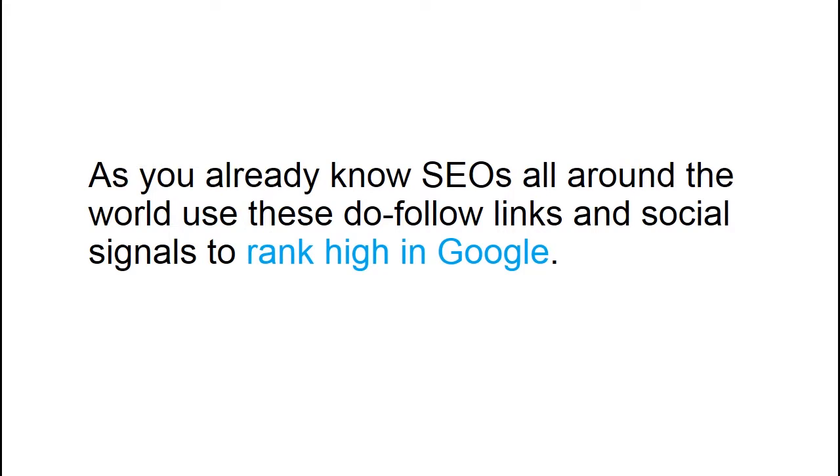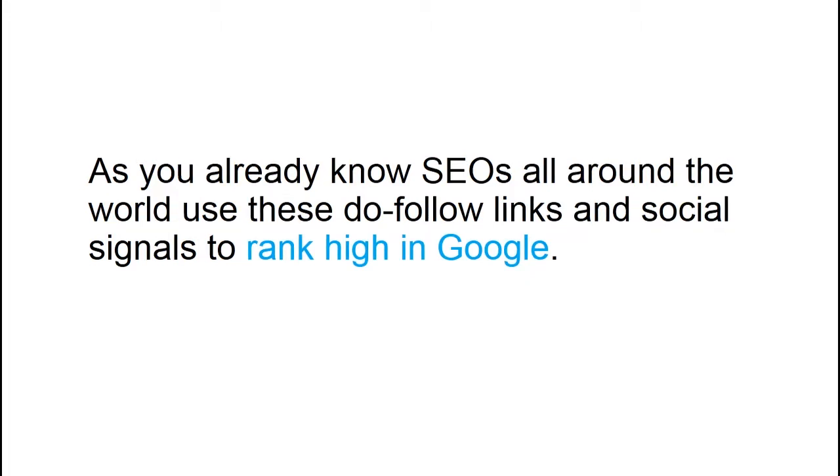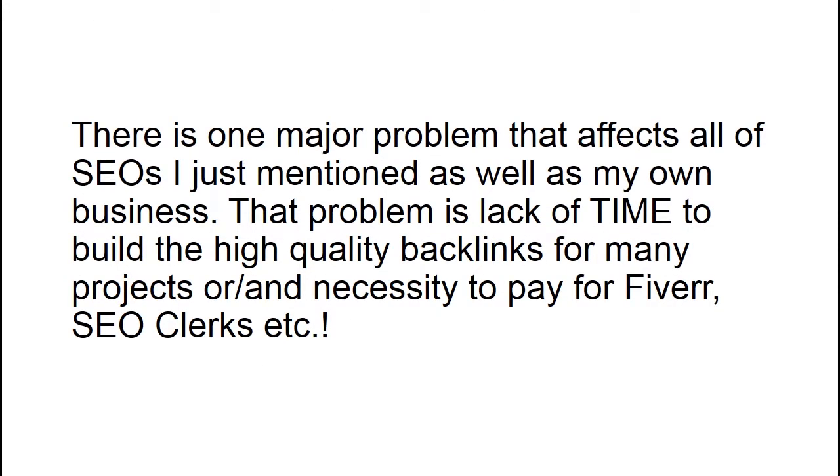As you already know, SEOs all around the world use these dofollow links and social signals to rank high in Google. There is one major problem that affects all SEOs as well as my own business: lack of time to build high quality backlinks for many projects, and the necessity to pay for Fiverr, SEO Clerks, and services like that.